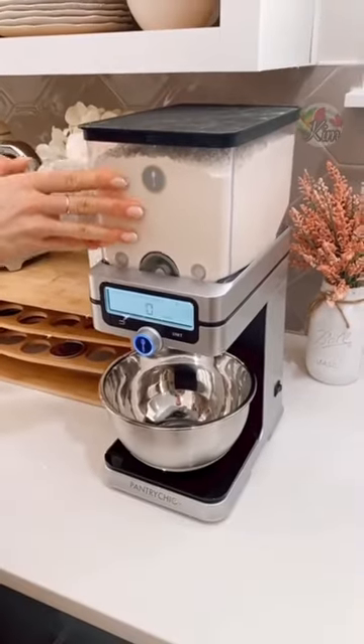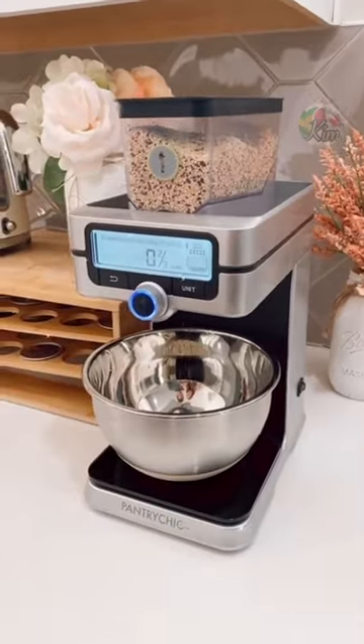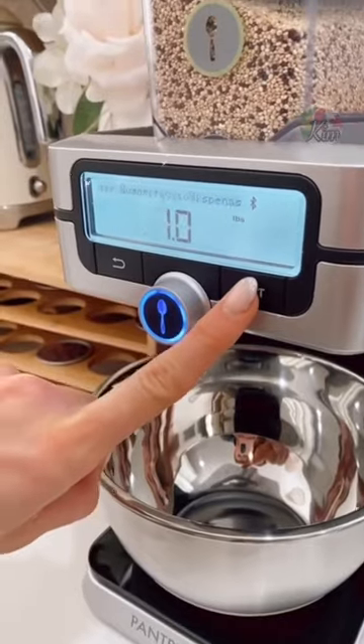Genius Amazon Kitchen Find. Meet the smart pantry system that automatically and neatly pours the perfect amount of each dry ingredient directly into your bowl in your preferred unit of choice.